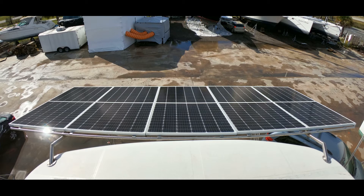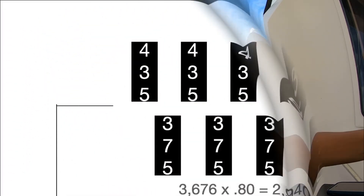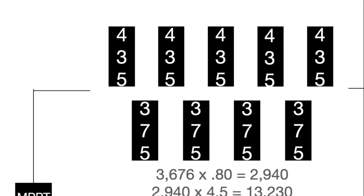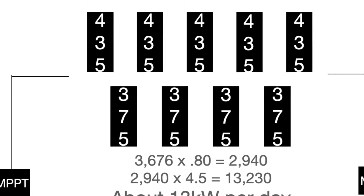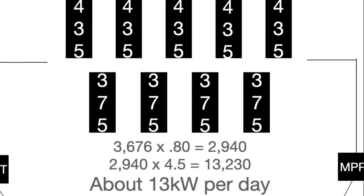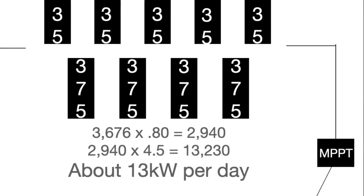It looks like a huge spoiler on a car — and it looks like overkill until you find out we're attempting to power motors without a generator. We haven't yet mounted the ones on the Bimini top, but here are the numbers we're expecting. We have five Longhi panels at 435W and four V-Sun panels at 375W, totaling around $3,600. We expect to get about 80% efficiency at four and a half hours per day, totaling around 13 kilowatt-hours per day.